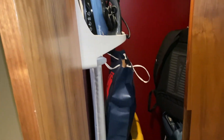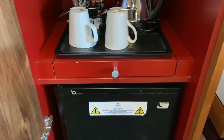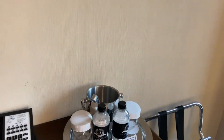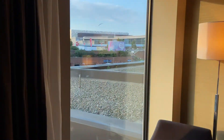Moving on to the bedroom — in the wardrobe you've got the iron, ironing board, hair dryer, and tea and coffee facilities. You also get a TV as you normally would, complimentary water, and a safe to put all your belongings.